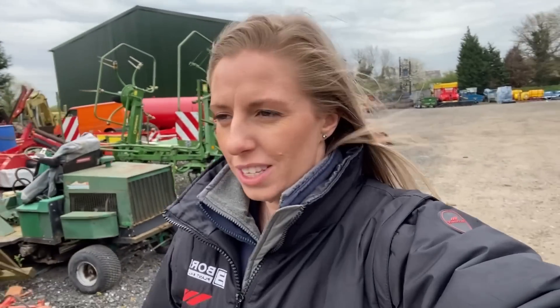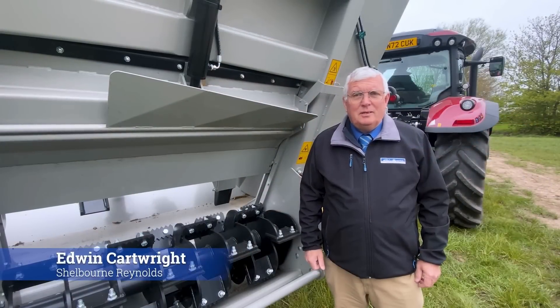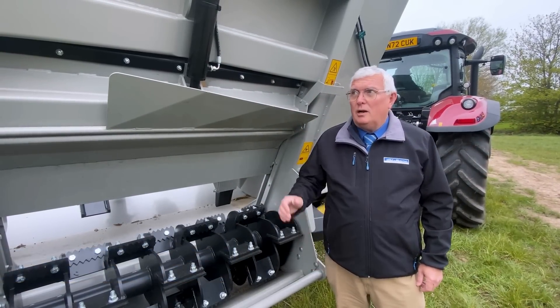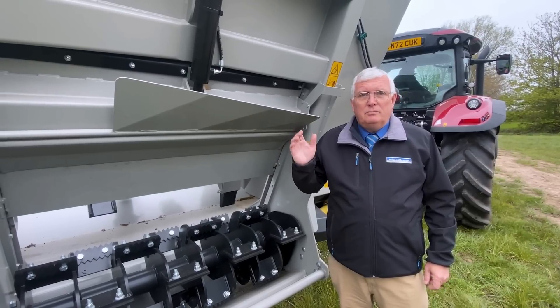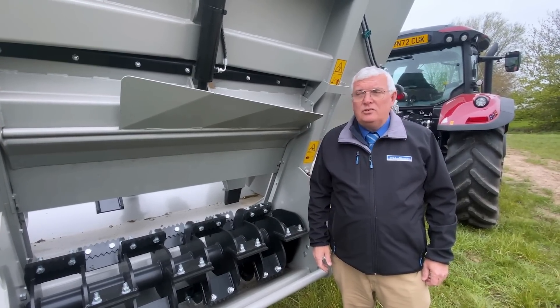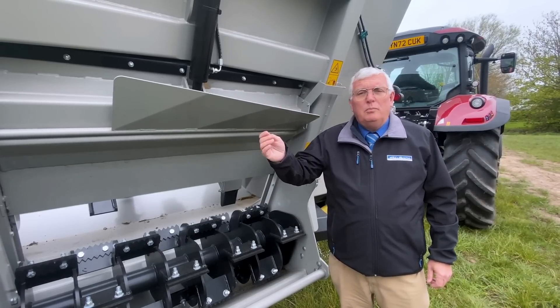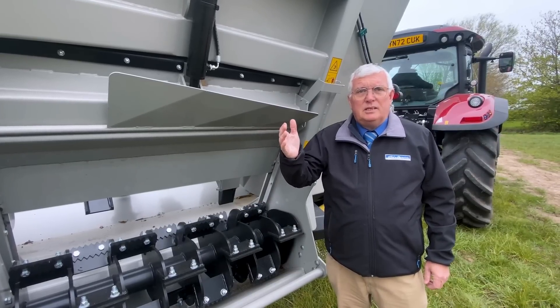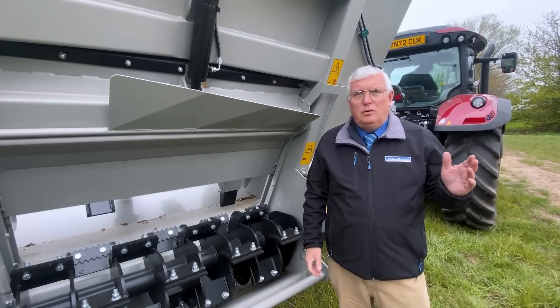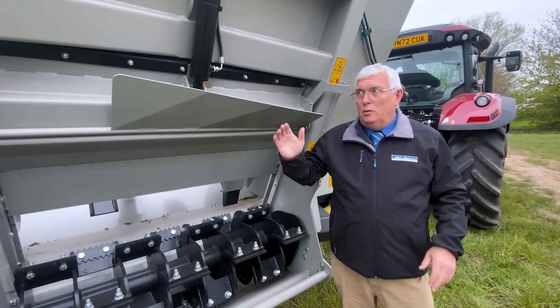Edwin has done us a little talk around the machine so you can see how best to get after your muck spreading. Hi, my name is Edwin, I'm from Shellbourne Reynolds, and I'd like to introduce you to our Power Spread range of muck spreaders. There are six current spreaders in our range — the first being the Dairy, which is a 1,600-gallon machine, right up to a 3,200-gallon Pro, which is this machine here.